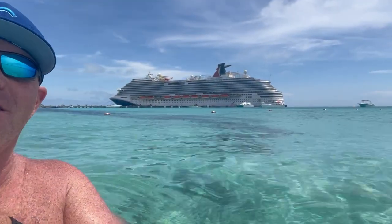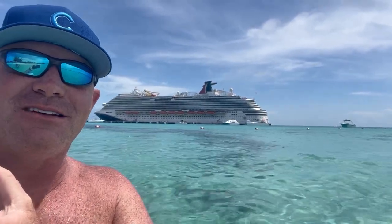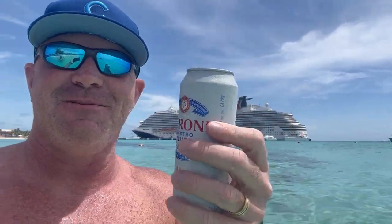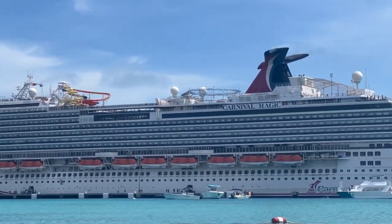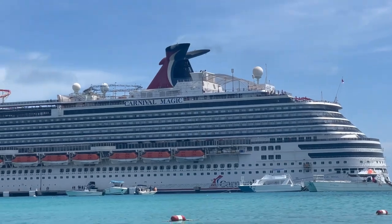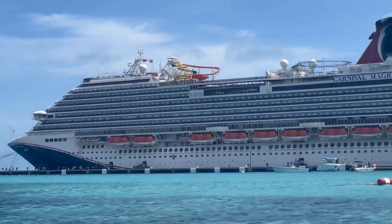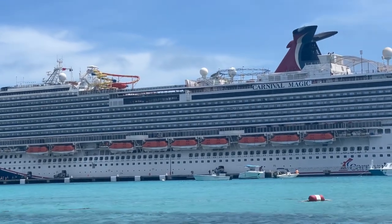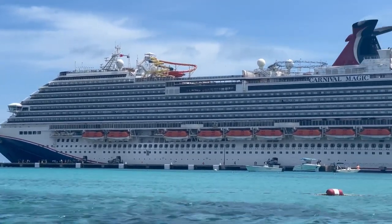One more look at the Carnival Magic and the crystal clear blue waters of Grand Turk. Cheers, everybody. I've seen people walk back into the ship there, and we will be soon too. But with the ship being right in front of us, we're going to treasure every last minute. And how could you not, in this beautiful water of Grand Turk?